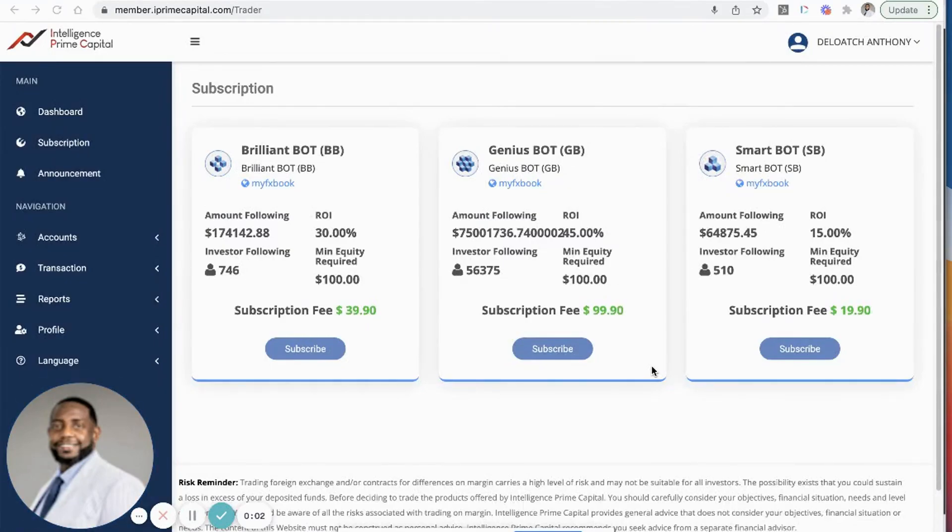What's up, good people, this is Anthony DeLoach and I'm back with another crypto investing review and tutorial. Today I'm giving you an update on Intelligence Prime Capital, but I'm also going to show you how to connect the platform with your MetaTrader 4 app. This is going to be a great video, so pay close attention.